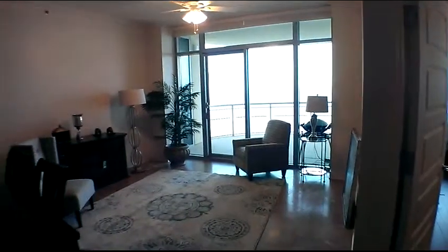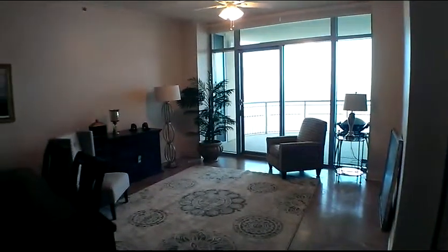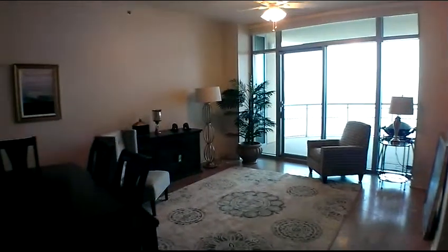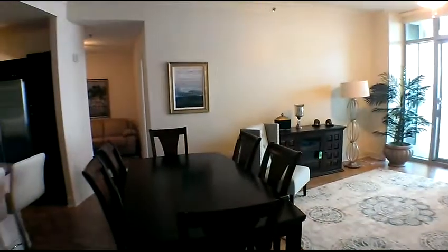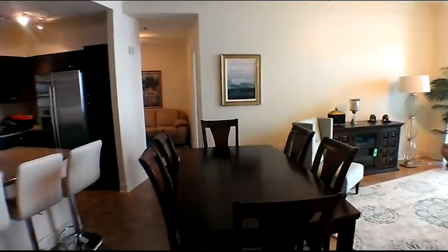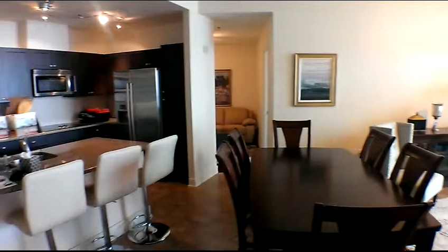Tradewinds 1904 is a signature Malibu floor plan with two bedrooms, a den, and two and a half baths. The signature floor plan has 10-foot ceilings and an upgraded kitchen. The interior square footage is 1,430 square feet.